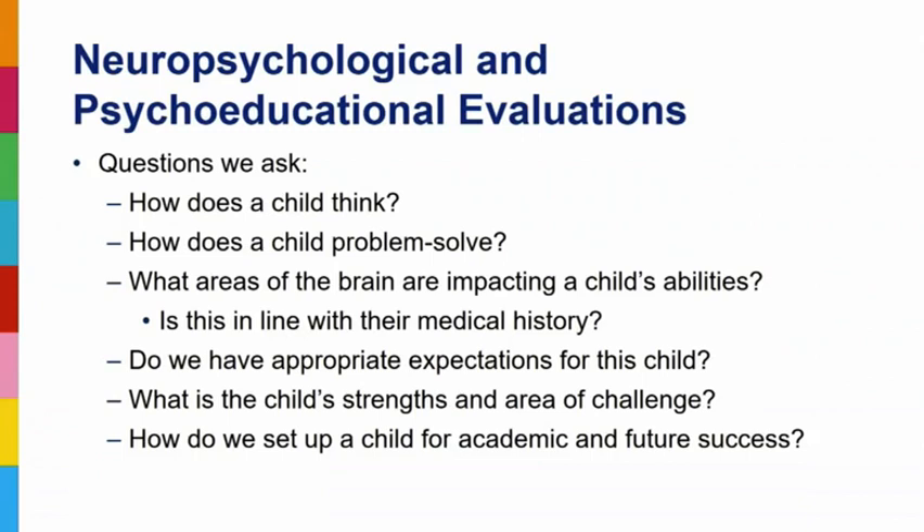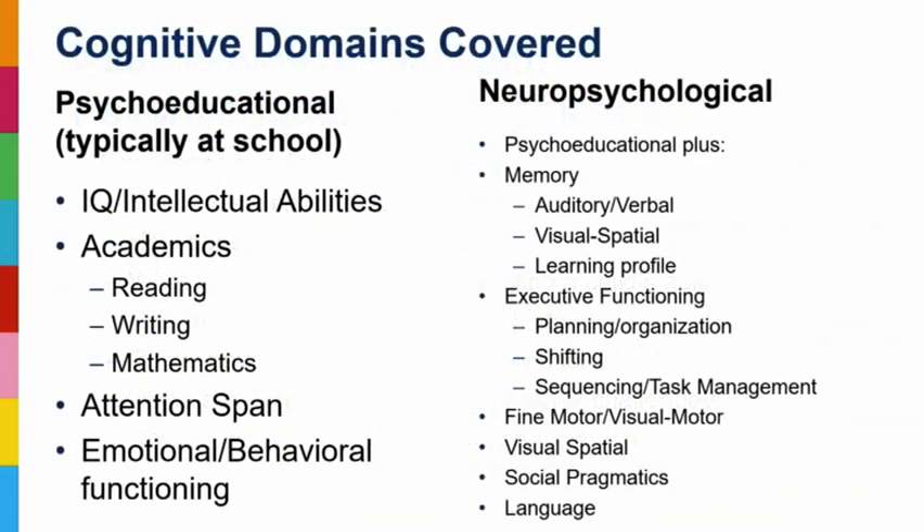From a neuropsych perspective, I really want to know how this brain is functioning — how does this child think, how do they problem solve, was there an area of the brain specifically impacted by treatment? Do we have appropriate expectations in the classroom? If we're seeing behavior outbursts or frustration, maybe we can make accommodations to better set them up for success. Are there strengths we can capitalize on? Many of my families have children who go on to college — it's about finding the right setting and putting everything needed in place for success.